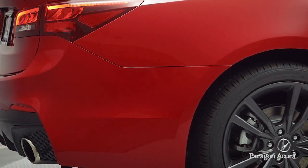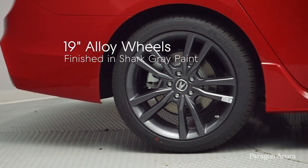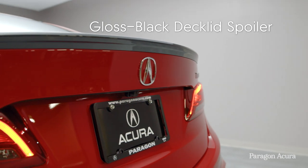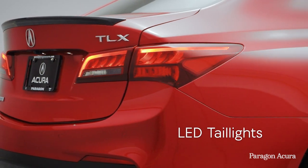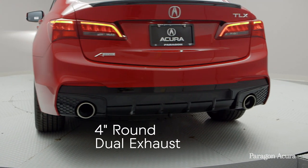Both A-Spec variants also feature exclusive 19-inch alloy wheels finished in shark grey paint. A-Spec exterior upgrades continue at the rear, with a gloss black deck lid spoiler, LED taillights with a new smoky look, and an exclusive fascia-accented 4-inch round dual exhaust finishers.